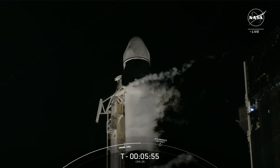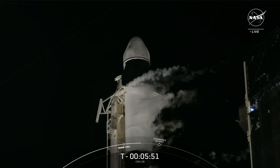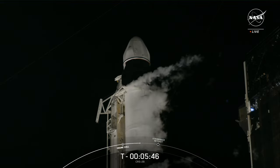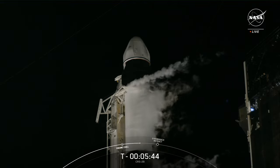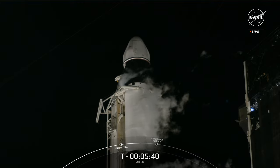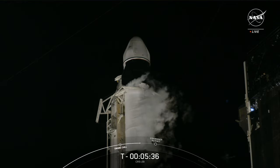Dragon also began its startup sequence at T-minus 35 minutes when it coordinated timing with the Falcon 9 rocket. The spacecraft is currently undergoing vehicle health checks. It'll enter terminal count at about T-minus five minutes, with the next big step just a minute before liftoff when Dragon will transition to internal power.